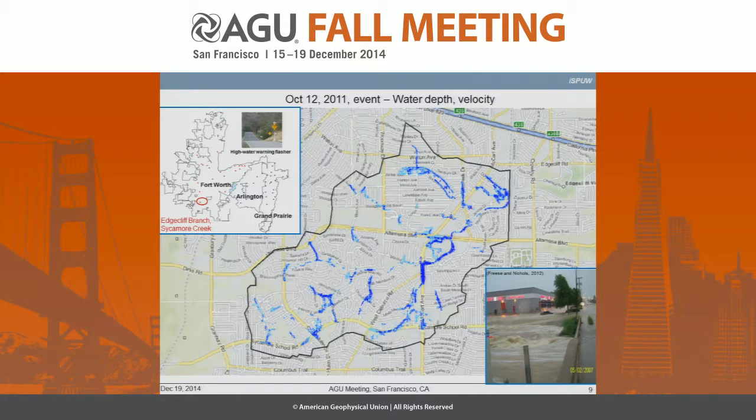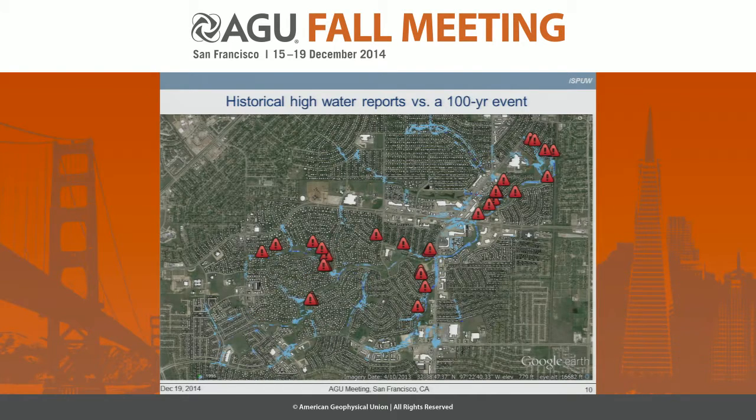The question is, how accurate is any of this? The answer is, no one really knows, because there are no real-time sensors to verify this. We only have anecdotal historical observations in different places. If you compare against an imaginary 100-year event inundation map, there are places where the match is reasonable and places where there aren't any good matches.